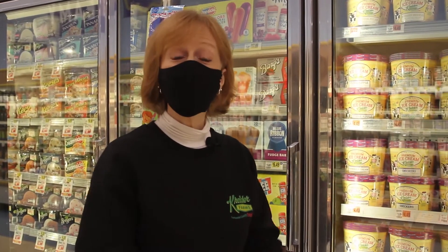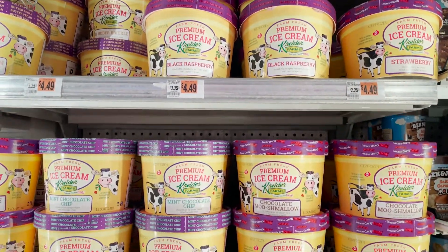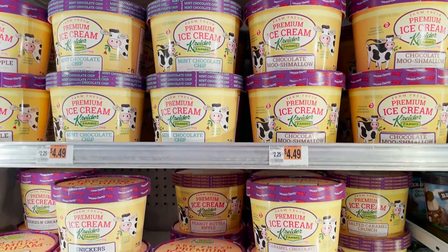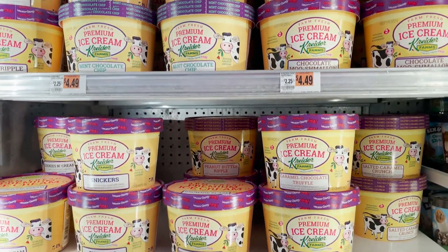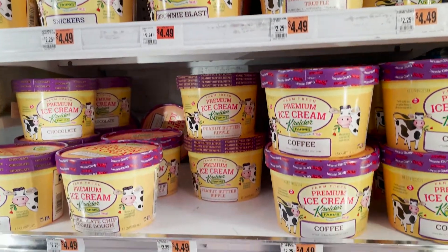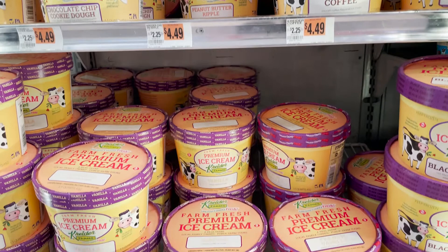So here we are at Kreider Farms ice cream. We've got a lot of great flavors in this store — take a look and I think you will find your favorite. My favorite right up here: mint chocolate chip. I am a lover of mint chocolate chip. You will not find any green dye in our mint chocolate chip, but what you will find is a clean fresh spearmint flavor with little tiny dark chocolate chips. Try it, it's awesome.